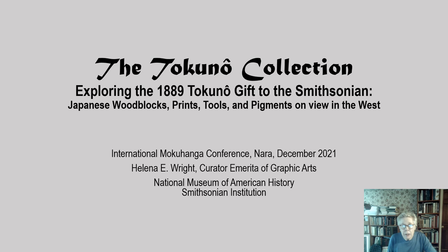Good day. The Tokuno gift offers a rare and revealing window into the world of Meiji color woodblock printing at a pivotal moment in history.